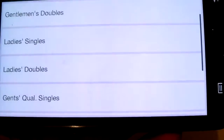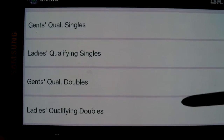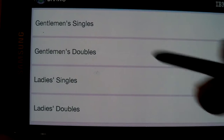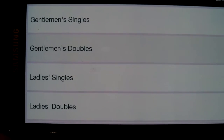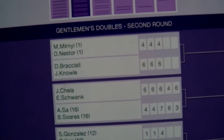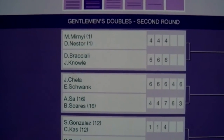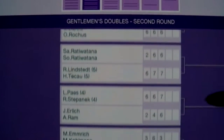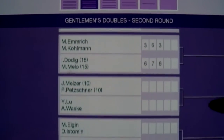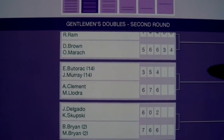The draws — it's a full list of ladies' and gentlemen's singles and doubles. Just tap on one and as you can see it's the gentlemen's doubles second round, giving the scores. Basically just scroll down.